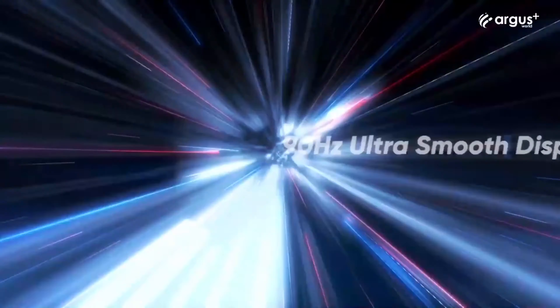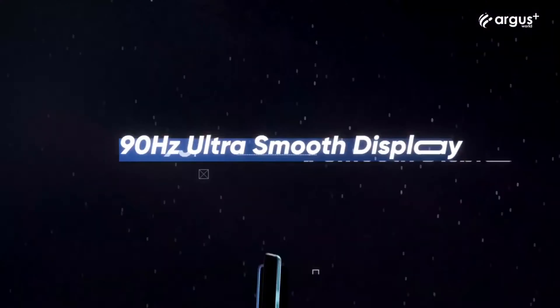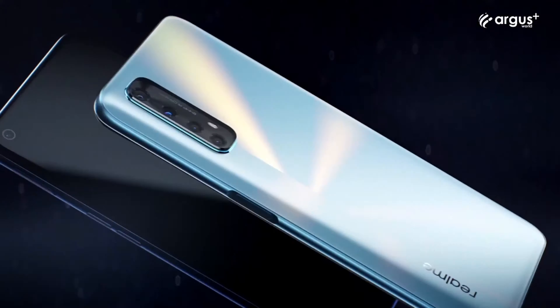It has a 20:9 tall aspect ratio and a screen-to-body ratio of 83.4%. The display is covered with Corning's Gorilla Glass 3 for added protection.